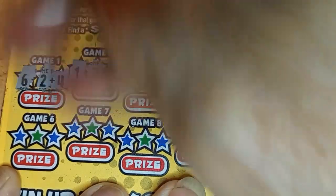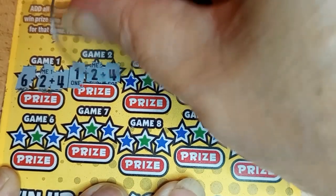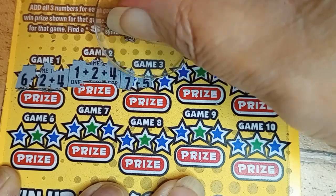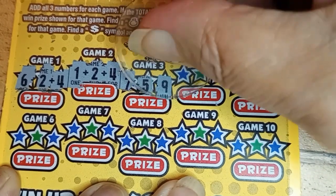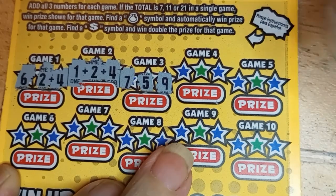3. Remember, we need to add up like this one. 2, 7. We've got a winner! 7, 5 is 12. And 9 makes 21. We've got 2 winners!